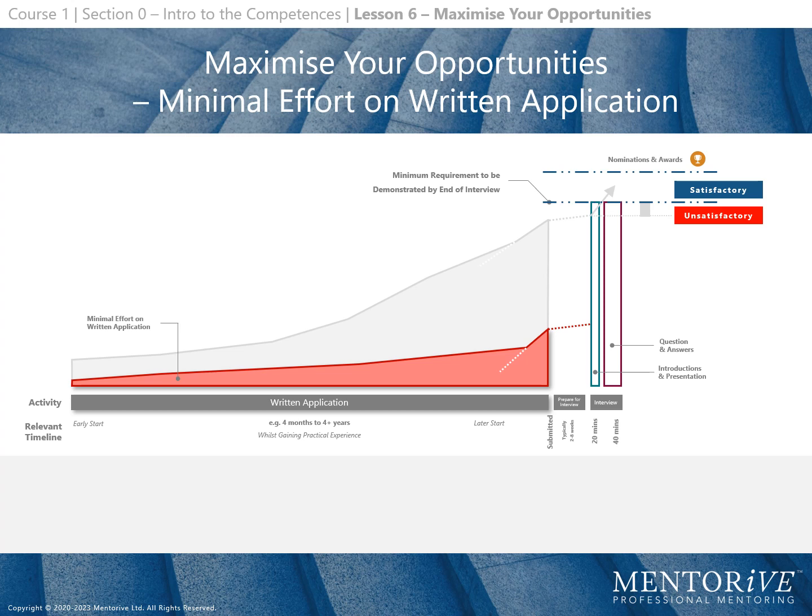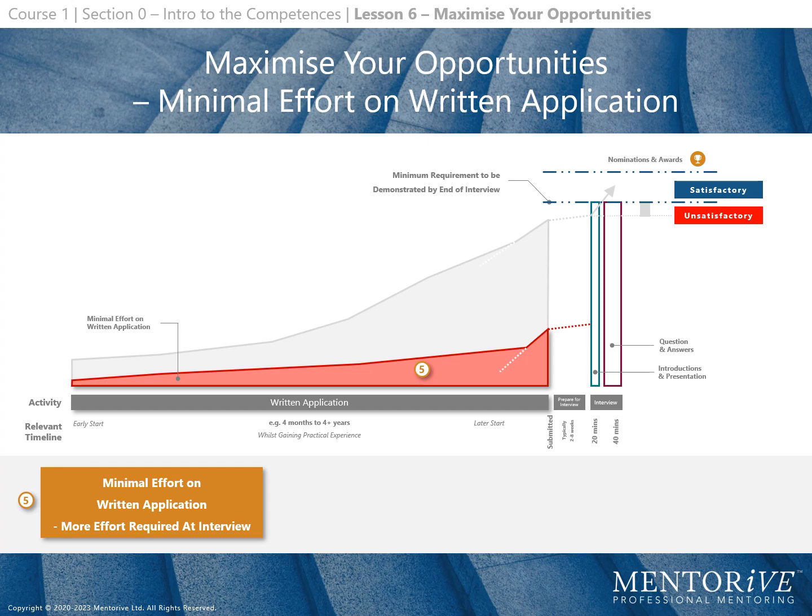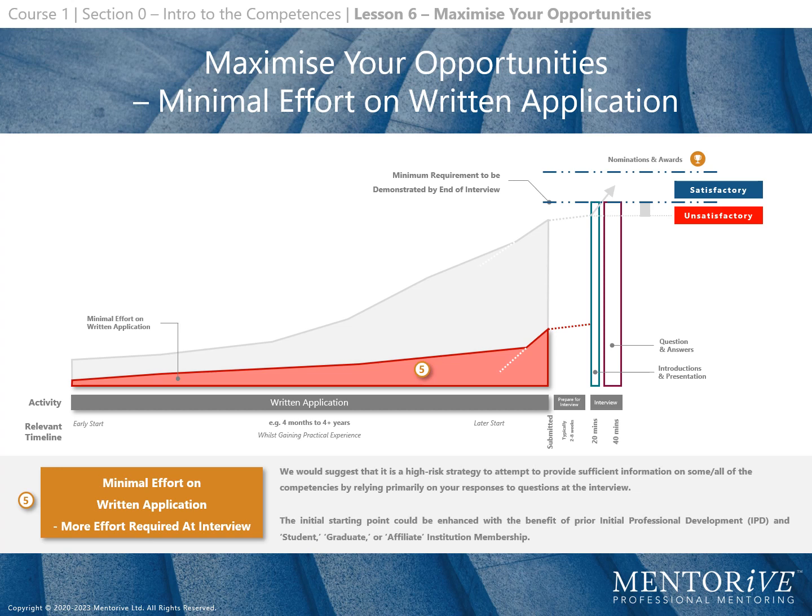Now we will discover some of the risks associated with a written application that applies minimal effort, as illustrated by the red areas on the diagram. Applying minimal effort on a written application means more effort is required at interview. This is a high risk strategy — attempting to provide sufficient information on competencies by relying primarily on responses to questions at interview. The initial starting point could be enhanced with prior initial professional development and student, graduate or affiliate institution membership.